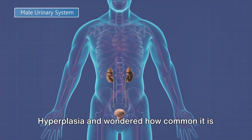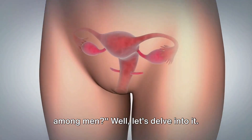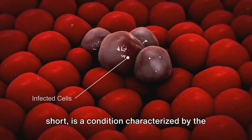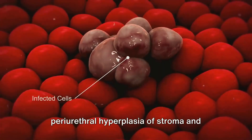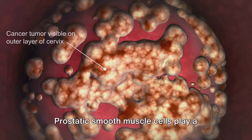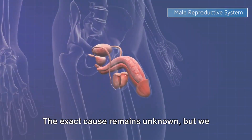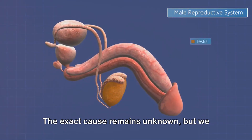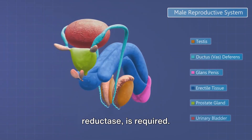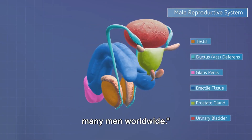Ever heard about benign prostatic hyperplasia and wondered how common it is among men? Benign prostatic hyperplasia, or BPH for short, is a condition characterized by the periurethral hyperplasia of stroma and epithelium in the prostatic transition zone. Prostatic smooth muscle cells play a significant role in this hyperplasia. The exact cause remains unknown, but we do know that dihydrotestosterone, converted from testosterone by 5-alpha reductase, is required.